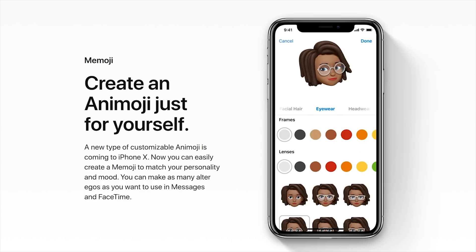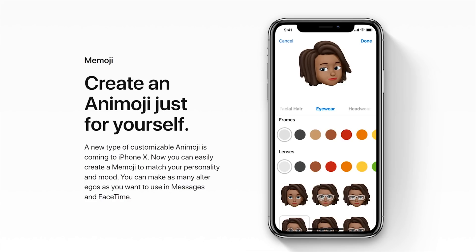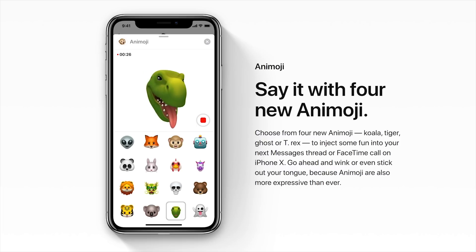As for Memoji — you can limit those. These are similar to Animoji, but they allow you to look like yourself instead of a lion or a piece of poo or whatever. Though you will need the iPhone X's depth sensor in order to use this particular new feature.